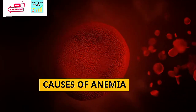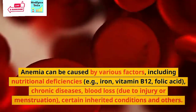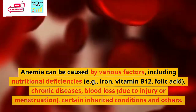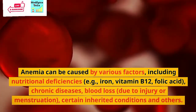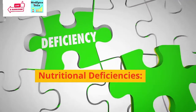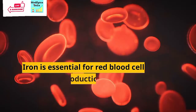Now let's discuss the causes of anemia. Anemia can be caused by various factors, including nutritional deficiencies in iron, vitamin B12, and folic acid, some chronic diseases, blood loss due to injury or menstruation, certain inherited conditions, and others. The first cause is nutritional deficiencies, specifically iron deficiency anemia. This is the most common type of anemia and occurs when the body doesn't have enough iron to produce sufficient hemoglobin. Iron is essential for red blood cell production.